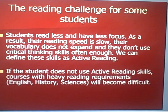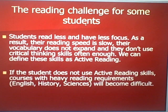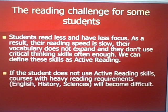And there's a detriment to students. Students read less and they have less focus. As a result, their reading is slow, they don't read a lot, their vocabulary doesn't expand, and they're not seeing as many words as prior generations did. They don't use critical thinking skills often enough. We can define all these skills as active reading, and active reading is something we want people to be involved in when they take the ACT exam.